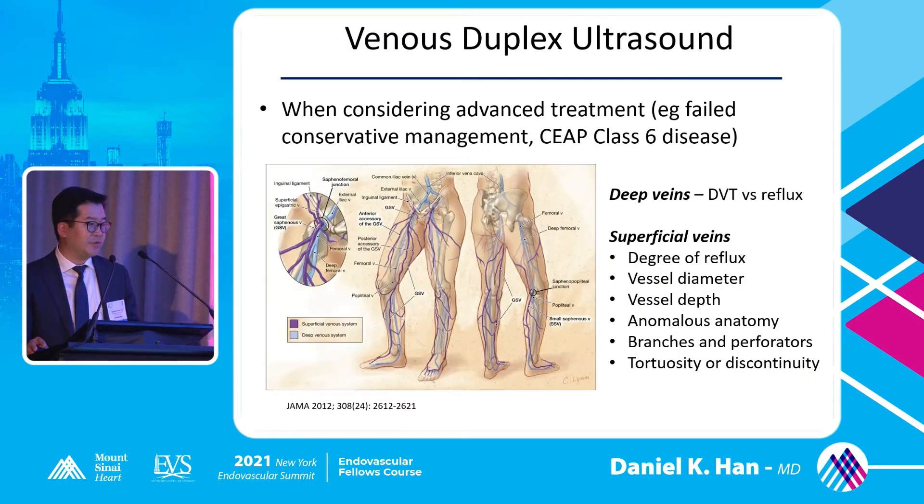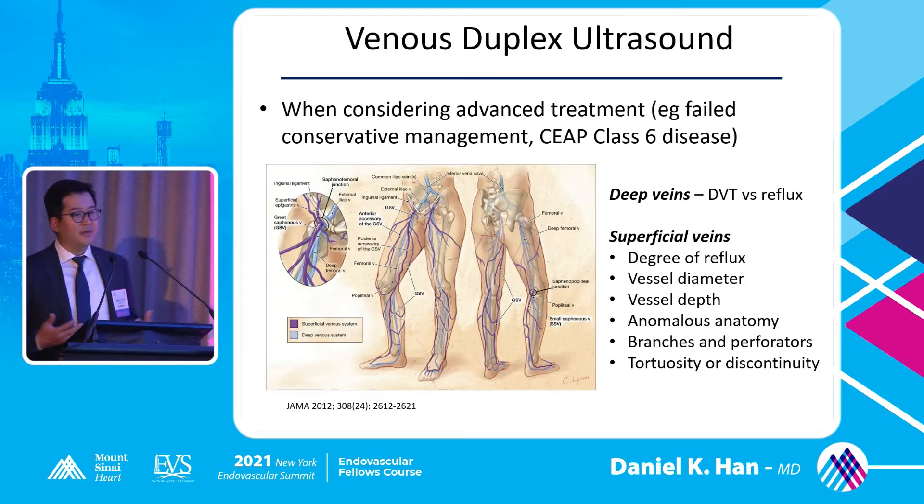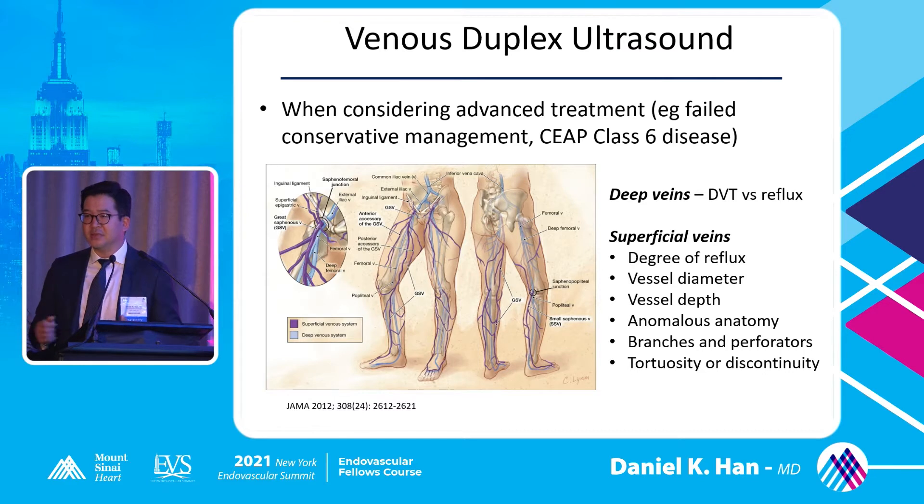Venous duplex is the gold standard and gives you a lot of different information. This has to come after the full interview with the patient — what are they coming for, what is the physical exam, what are the actual signs and symptoms? If it fits the venous picture, for example a patient with a non-healing venous stasis ulcer on the medial malleolus, that's when you go get the venous ultrasound to give yourself your diagnosis.